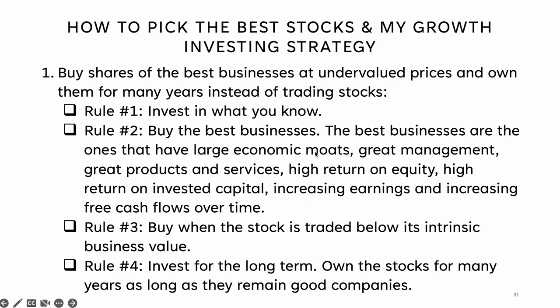So how do I pick the best stocks and what is my growth investing strategy? There are many ways to invest, but I'll share with you what I've learned over the years. My growth investing strategy is to always invest in the best businesses at undervalued prices. Then, instead of trading stocks, I like to own them for many years as long as they remain very good companies. This way, their earnings and intrinsic business values can grow exponentially over time. There are several investing principles I always follow.